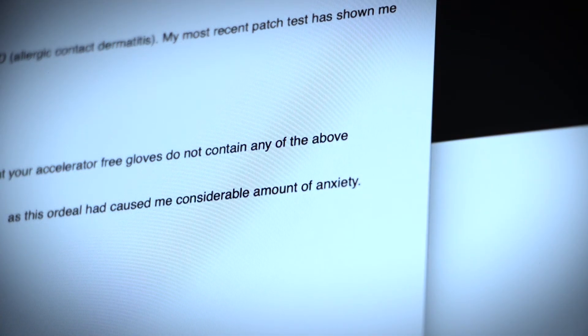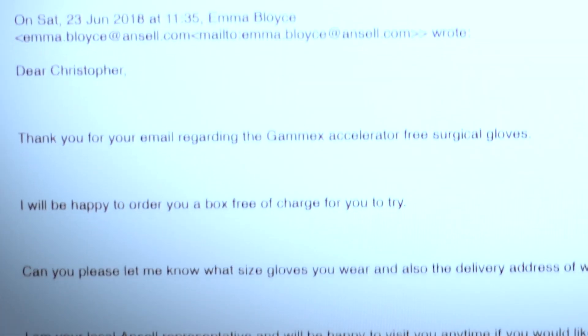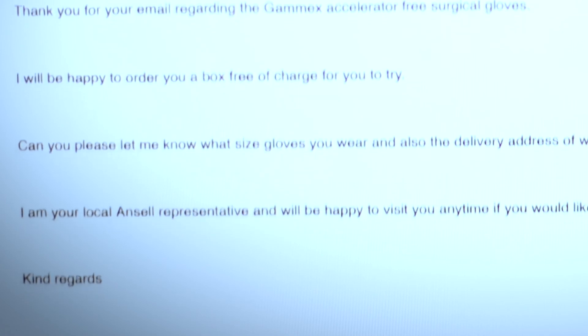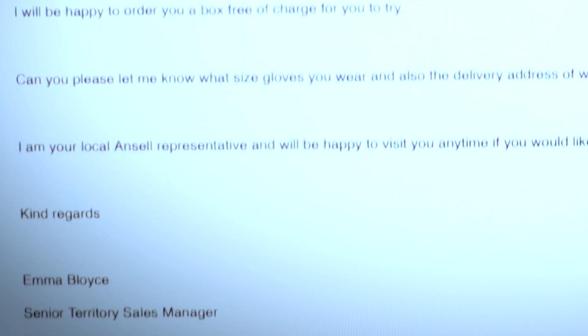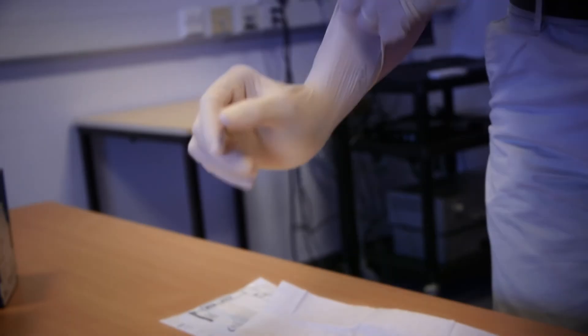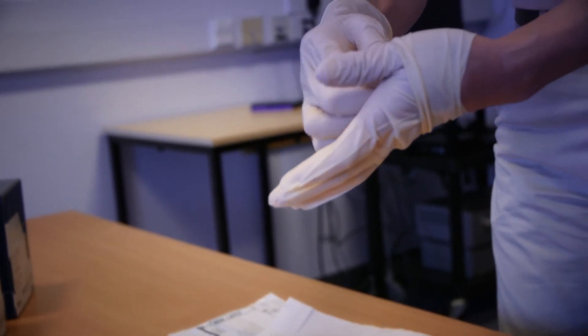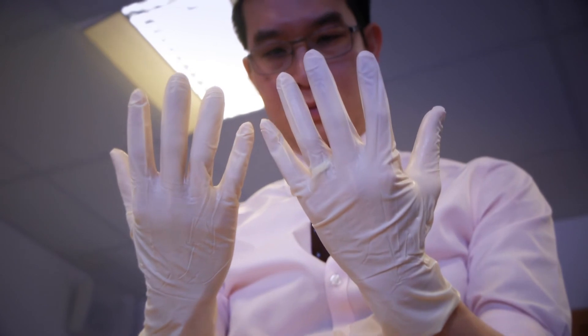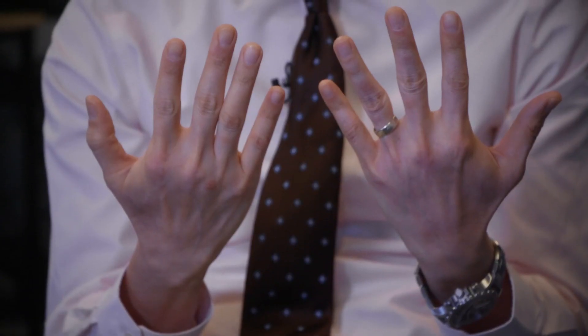Armed with that information, I then wrote to three different glove companies, and thankfully one of them responded back to me with regards to which glove did not have those chemicals. There were two gloves I was given the option to choose from, and they were both from Ansell. The one I'm using at the moment I was assured didn't have those four chemicals. I was happy that with the new gloves my hands were back to normal.